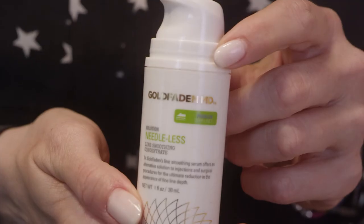Hi, I'm Lisa Goldfadden. I am one of the founders of Goldfadden MD, and this is Needless, our line smoothing and plumping serum.